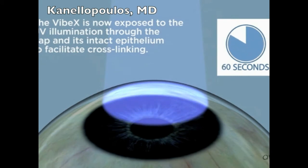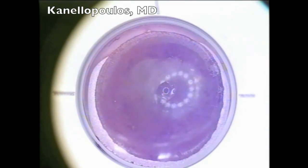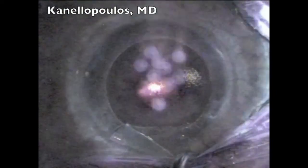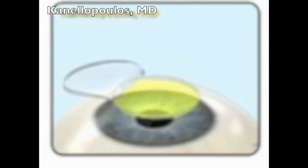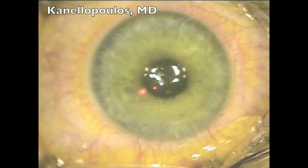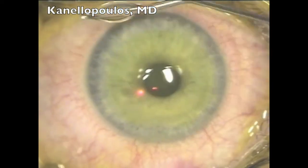Going to a real clinical case, we're using the FS200 Wavelight Alcon femtosecond laser to create a flap in about six, seven seconds. You can see here the data. This is a very high myope with astigmatism. We're going on to the laser ablation, which takes a few seconds, and now the drop of riboflavin solution that, as we saw before, will soak the underlying stroma. We'll wait 60 seconds, then we'll place the flap in place and irrigate copiously to remove any imperfections and the possibility for DLK.